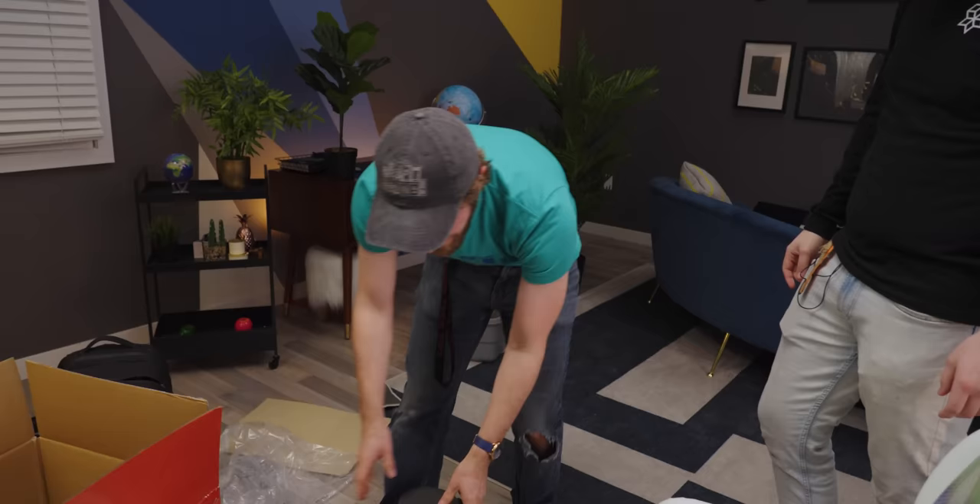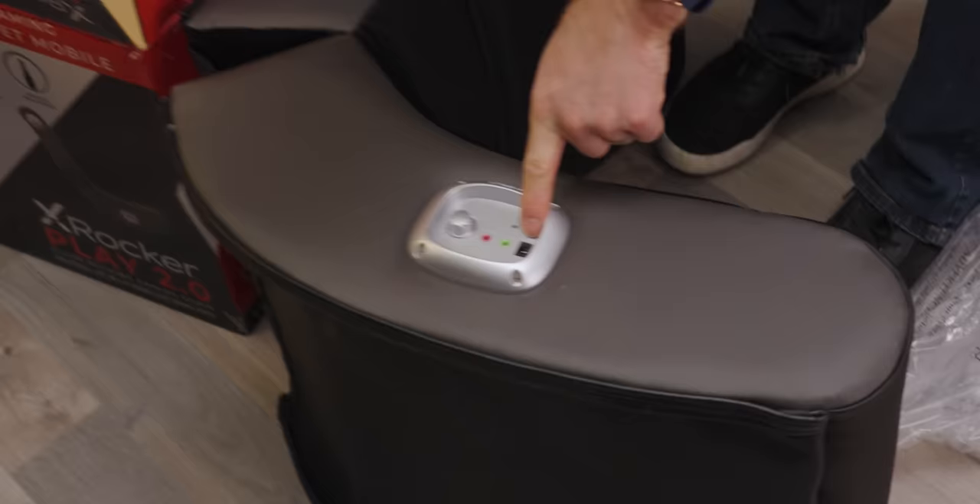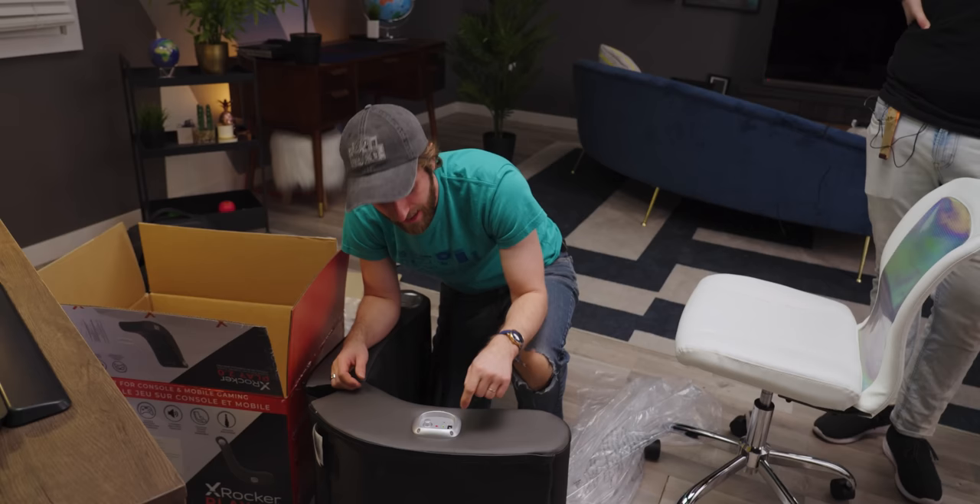It smells really bad. I don't want to sit on the poo chair. Here's your audio input — it runs on five-volt, one-amp power. I give you my personal Linus Tech Tips guarantee that these speakers sound as bad as they smell.